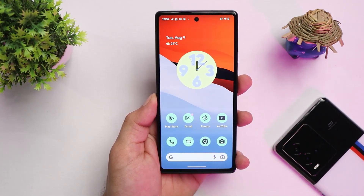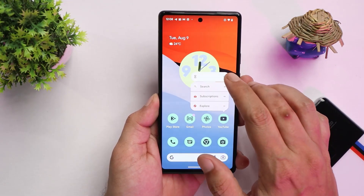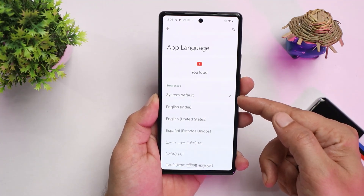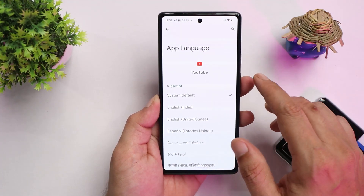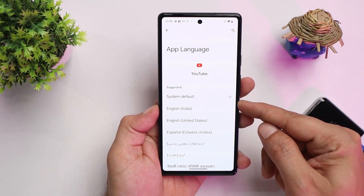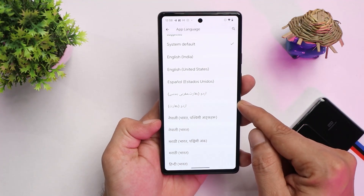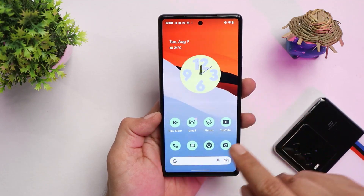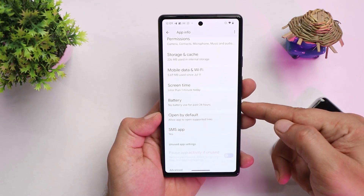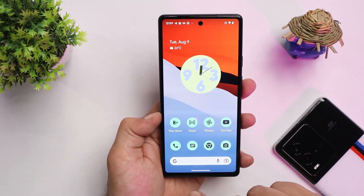One of the best features on Android 13 is per-app language selection. If you long press an application and go to App Info, you get an option to select a different language for that specific app. For example, YouTube and Chrome support it, but not all apps like the Messaging app support it yet. In the future, most Google stock apps will support this feature.